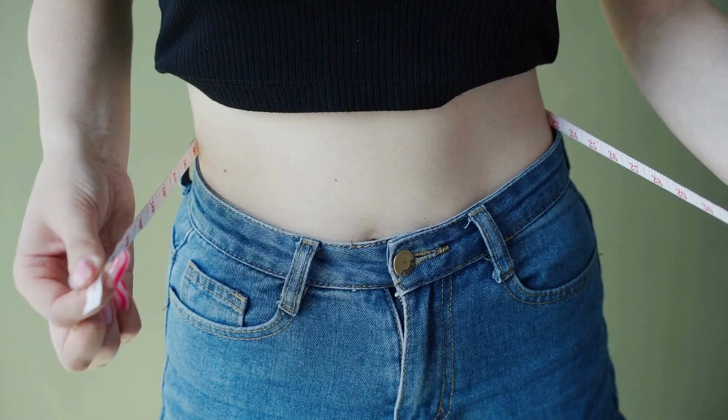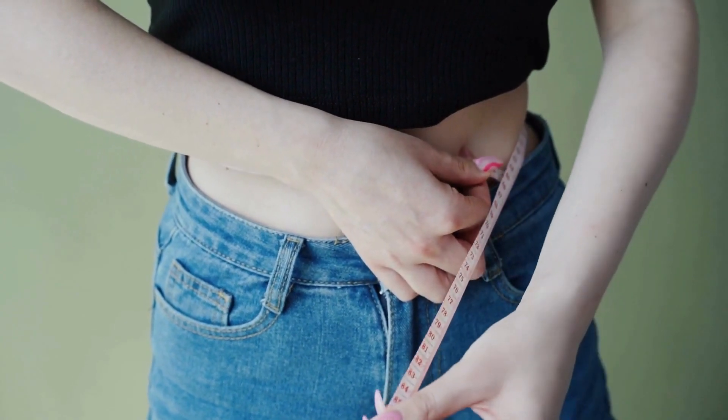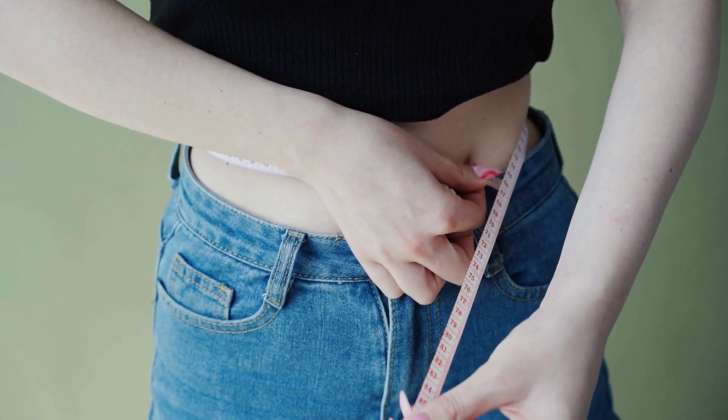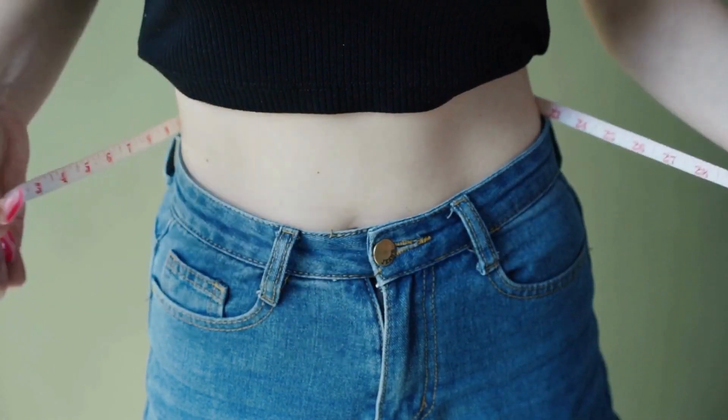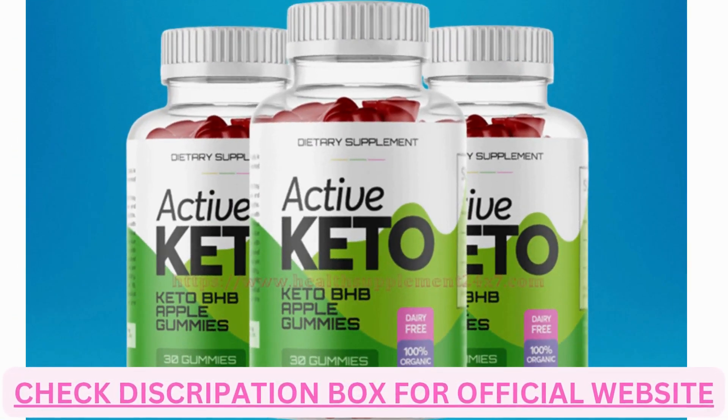Retrofit Keto Gummies: keeping up with your weight reduction efforts requires you to be consistent and committed. Those with difficulty shedding weight might benefit from Retrofit Keto Gummies. These gummies are a remedy that assists with overall health, energy boosting, fat burning, and additional fat reduction. Their all-natural ingredients offer dietary supplement advantages to help you on your path to shedding pounds quickly.